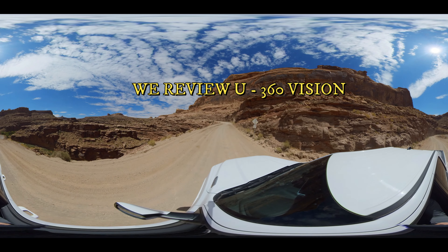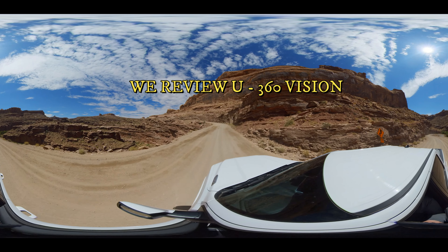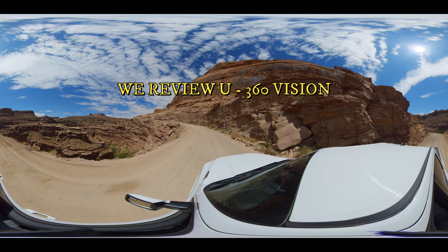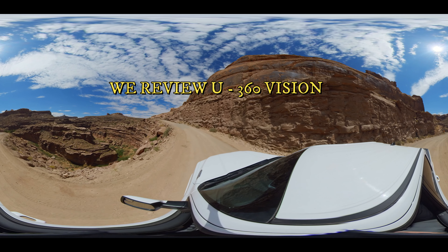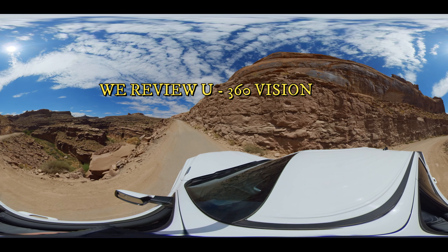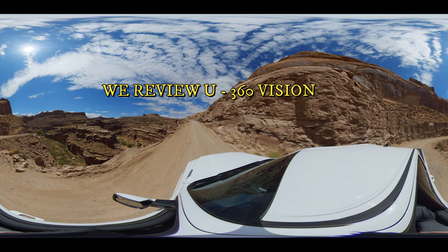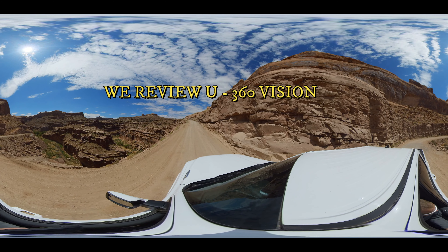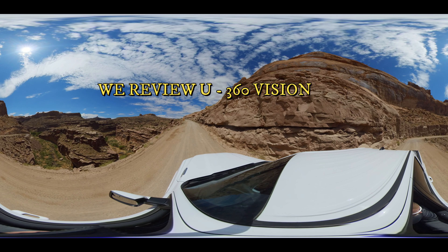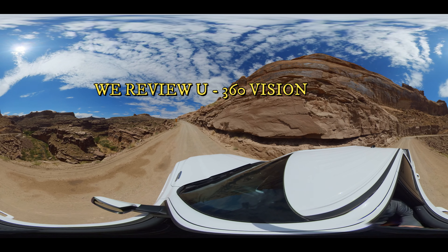Pretty cool, huh? Leave a comment and let us know what you think about the all-new We Review You 360 Vision. We Review You 360 Vision is waiting for you now — come along for the ride in 360 degrees right here on We Review You. Thanks for watching, more videos coming up soon.